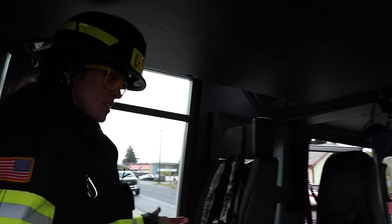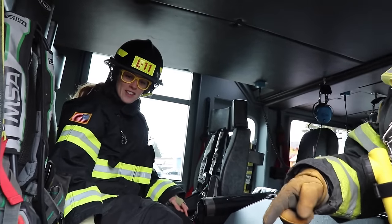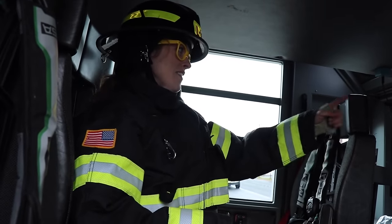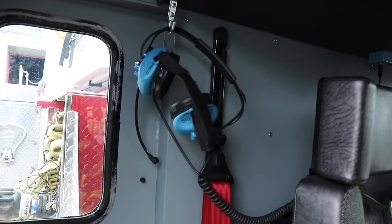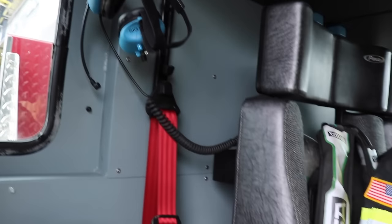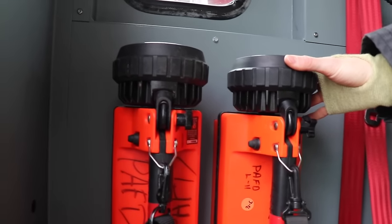How many firefighters can this engine hold? Let's count. One, two, three, four, five, six. Oh man. And check this out — we've got some headsets back here, so you can put those on and listen to everyone talking in the cab. We've got some big huge flashlights. That's awesome.